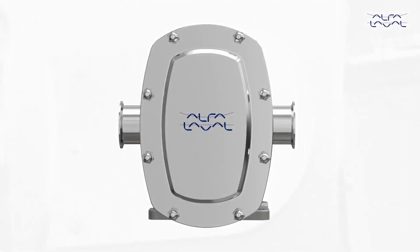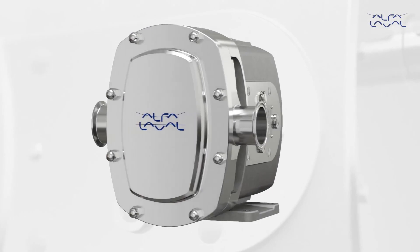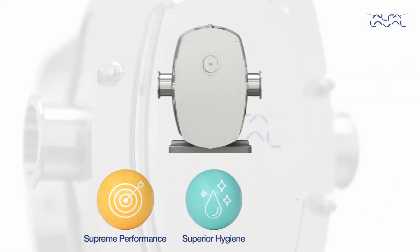Introducing the Alfa Laval Dura-Circ, a revolutionary circumferential piston pump delivering the perfect balance of supreme performance, superior hygiene, and simpler service.